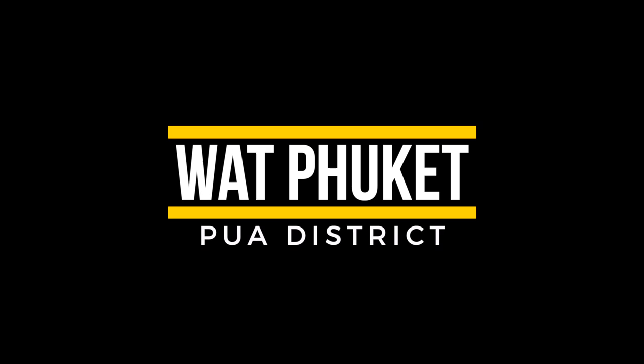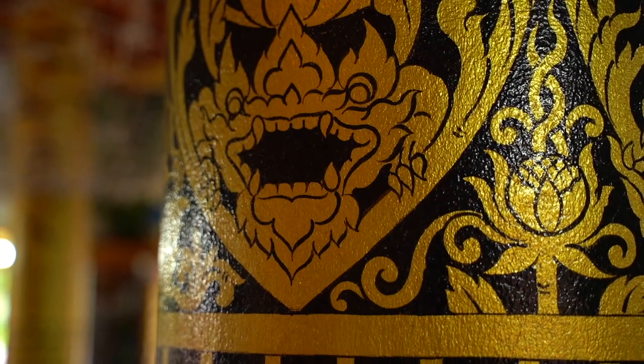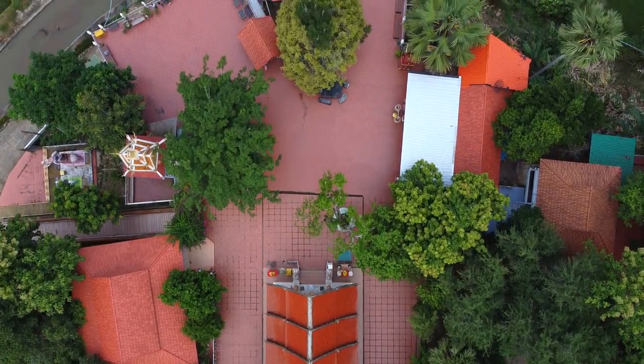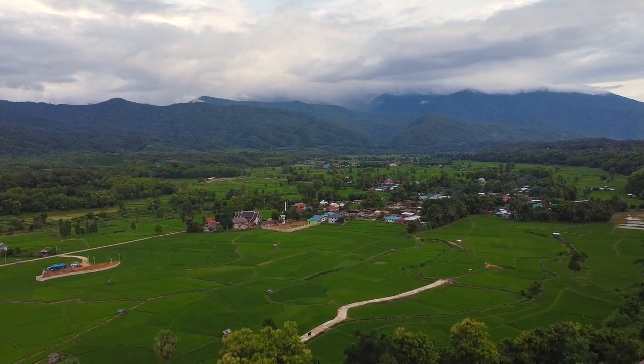Number three: Wat Puket. On your way back from the salt well and the Khao Soi, take the slightly longer road — Route 1256 — back to town, because you have to make a stop at Wat Puket. This is without doubt my favorite temple in the whole of Thailand, and I've seen a few. It's not so much the temple itself but where it's situated. It sits on the top of a hill, and when you walk to the back of the temple grounds you get the most amazing views of the rice paddies below, surrounded by the Nan mountains.